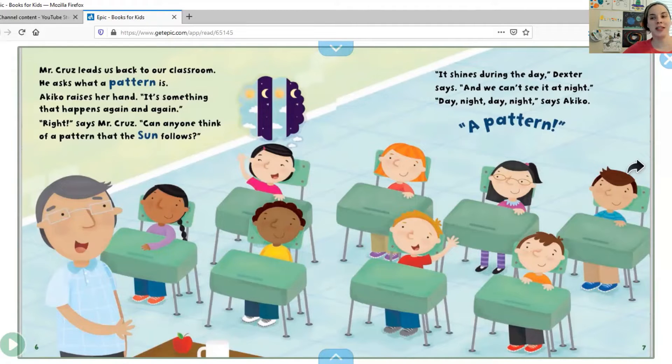Right, says Mr. Cruz. Can anyone think of a pattern that the sun follows? Can you think of a pattern the sun follows, my friends? Let's see if your idea is the same as the one in this book. It shines during the day, Dexter says, and we can't see it at night. Day, night, day, night, says Akiko — a pattern! If it's a day, night, day, night pattern, what is the core of that pattern? Remember we talked about pattern cores — we usually label them with letters. Day would be A, night would be B. That is the core of the pattern, and then it keeps going: A, B, A, B pattern.